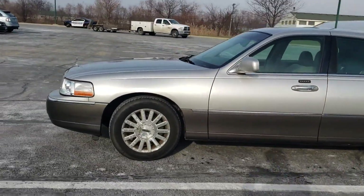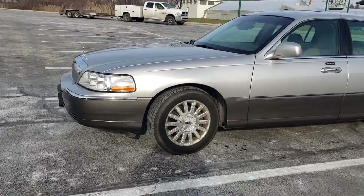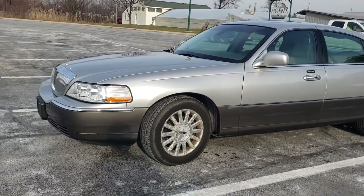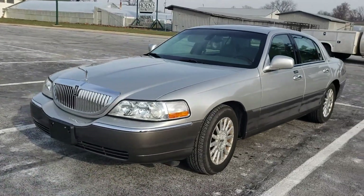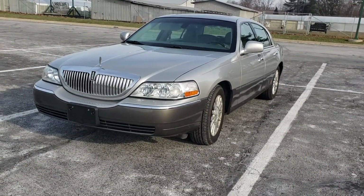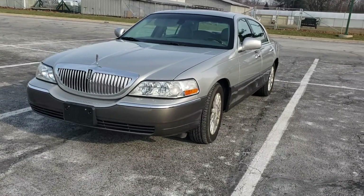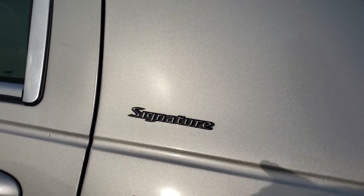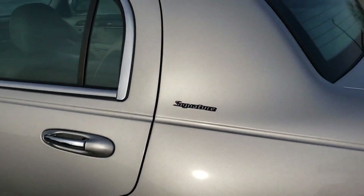A guy reached out on Facebook and said he had a Lincoln Town Car to trade if I was interested. And I said absolutely, I'm going to come see it. And I did. So you can see it is the Signature trim, which is the lowest trim level, I believe.